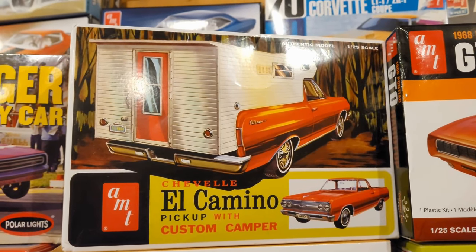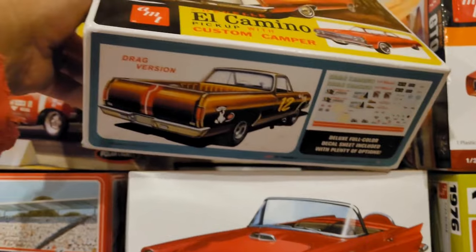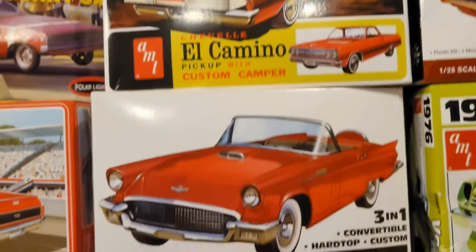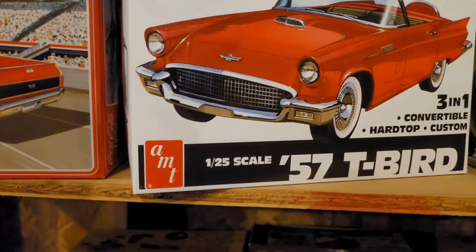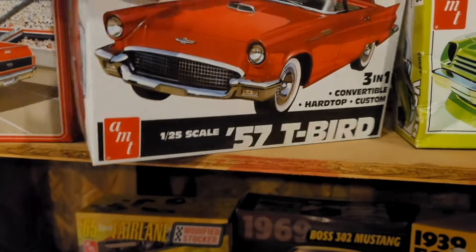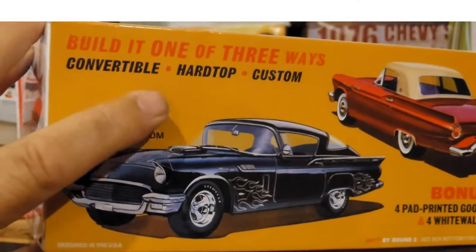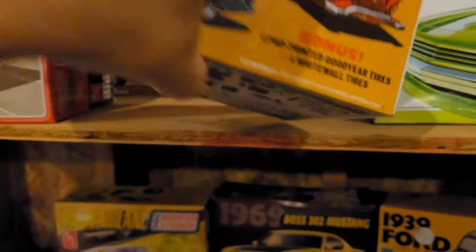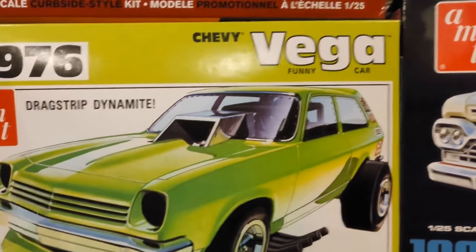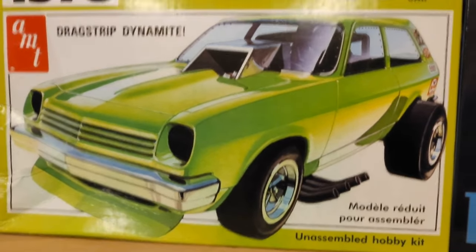I finally got the Chevelle El Camino with the custom camper — I am really excited to build this one, I love campers on models. And then there's the 57 T-Bird. Normally I'm not a huge T-Bird fan, but what struck me about this one is I really want to try this custom version — the black one. It just looks really interesting.